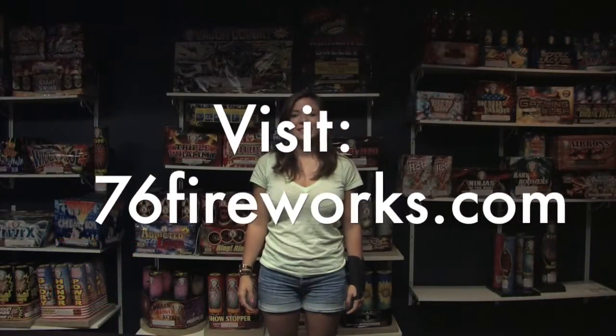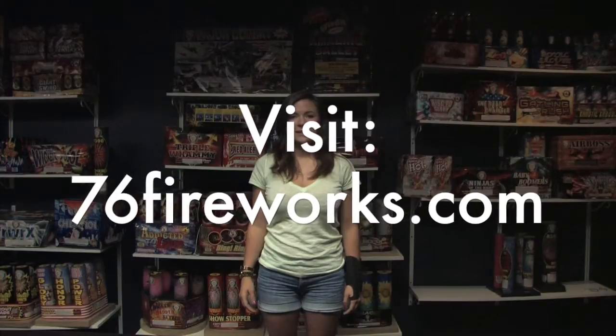For these and other great fireworks, visit us online at 76fireworks.com.